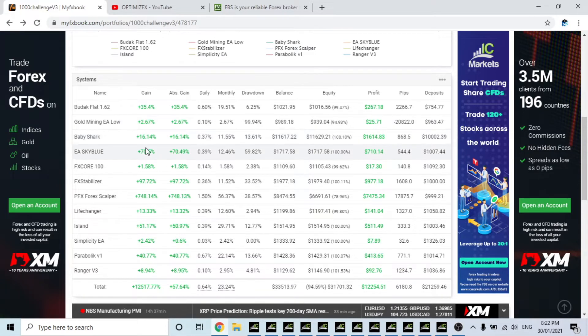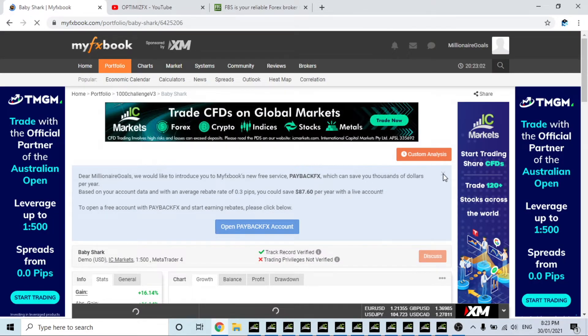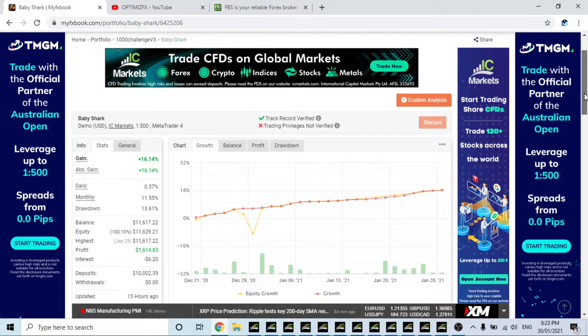Baby Shark — if you're a previous viewer, I started Baby Shark on a 10K account and we are using the minimum risk possible on this account. It doesn't allow you to use lot size — it's only a percentage of the account. So we're using the smallest risk we possibly can on 10K, and it has profited $1,614 with a drawdown of 13.61%, which is quite good for Baby Shark.